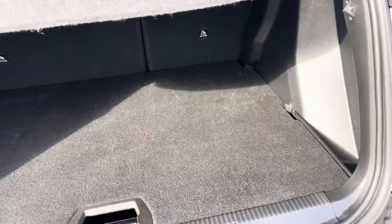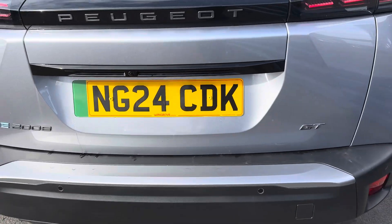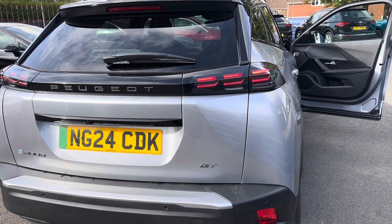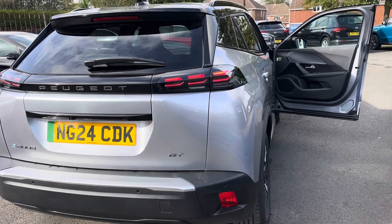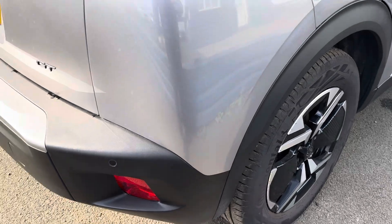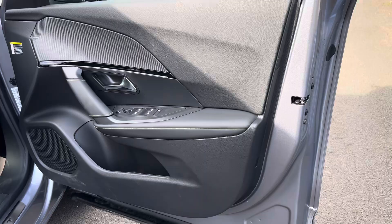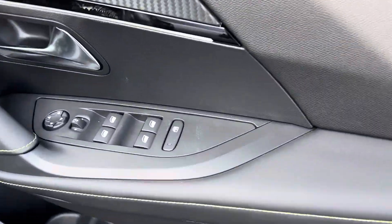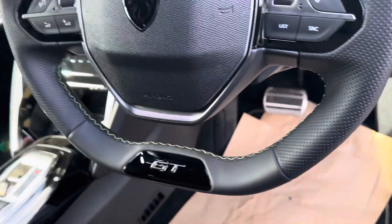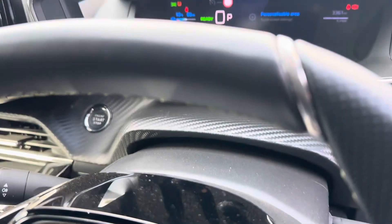So this is a 2024 24-plate Peugeot 208 GT electric vehicle. Along with the rear camera, you have rear parking sensors, power-folding mirrors, four-way electric windows, and the GT short leather steering wheel on the car.